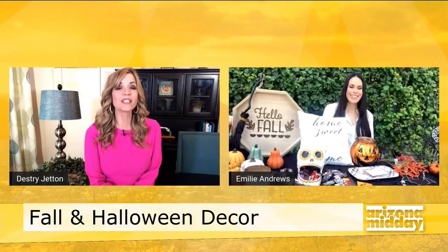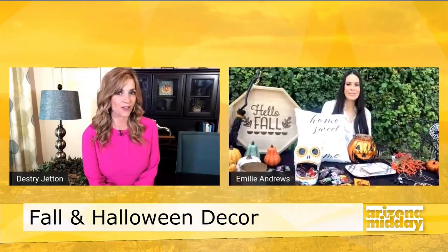Emily Andrews from Tempe and Desert Ridge Marketplace joins us now with more. I love decorating for fall and Halloween. Let's start with fall — what are the top trends?